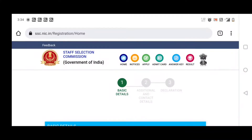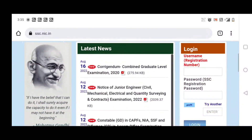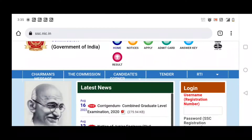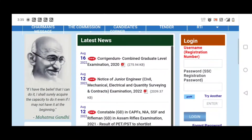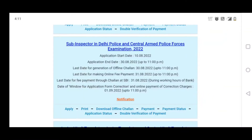You can fill in the declaration, then provide your signature, send your email and phone number, and set your username and password. Once you complete this step with username and password, one page will open. Sub-Inspector notification is available — you can download it.